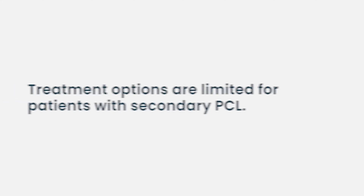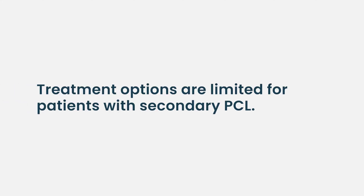Secondary plasma cell leukemia carries a less favorable prognosis because these patients have usually received prior therapy. If they've received a lot of prior agents and are running out of treatment options, it often signals a far more aggressive disease that could be very life-threatening.